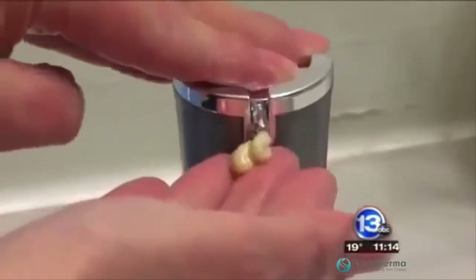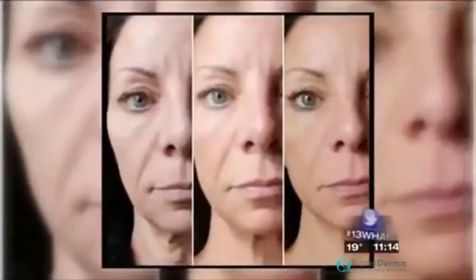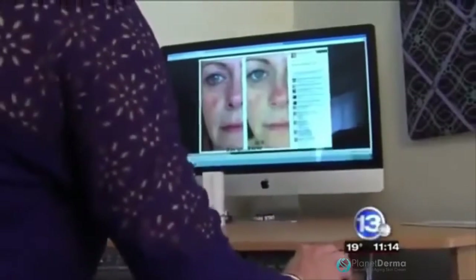Nerium is a cream you apply twice a day, at night and in the morning. It promises at least a 30% improvement in your skin texture in 30 days. It's sold online and on Facebook by people like Barbie, who use it and post pictures of their results, urging their friends to try it.